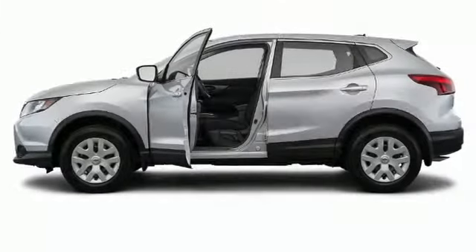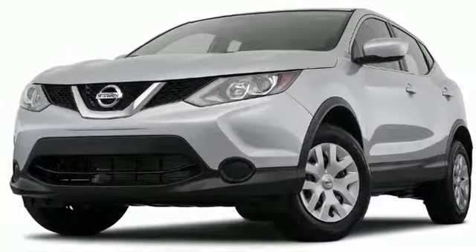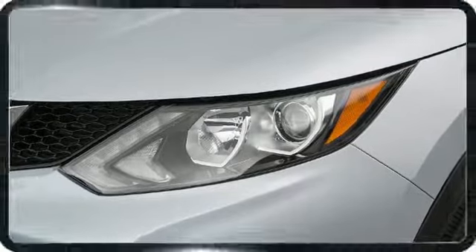The 2018 Nissan Rogue. Here's a vehicle which packs big-league power and versatility in a midsize SUV package, set apart from the masses thanks to unmistakable styling.